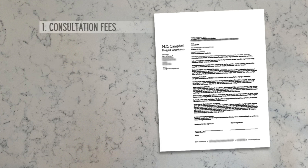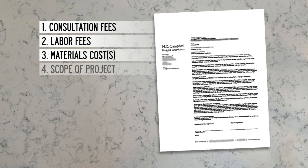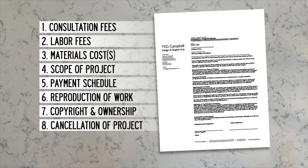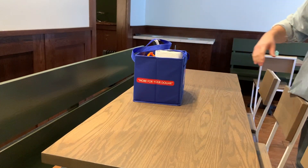I have to list out my consultation fees, my labor fees — whether I'm getting paid by the hour or a flat fee — materials costs, whether I'm paying out of pocket or including it in the total project fee, how long the project is going to take, the payment schedule. All these things need to be discussed in the contract so we're all on the same page and it's an enjoyable process. We have to protect ourselves, and I have to protect my work as well. Once the agreement is reviewed and signed, that's when we can start getting into the project itself, and that's when I go purchase my supplies.